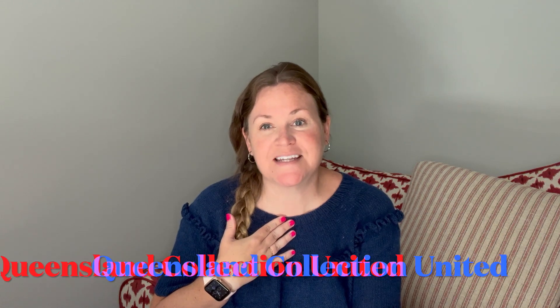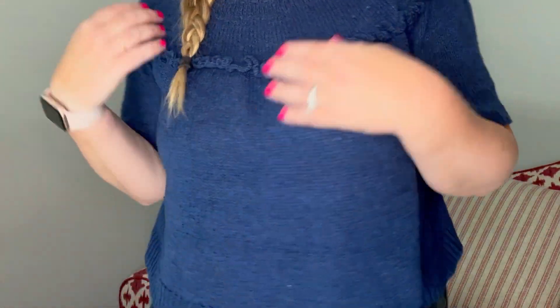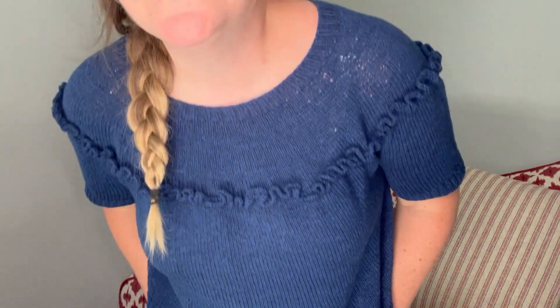I knit this out of Queensland Yarn United. I have about two and a half balls — around 600 yards — left. The sweater design is for DK, but I would say the yarn I used was more like a sport weight or light DK, which worked out great because Laura's pattern is written for either 22 stitches or 20 stitches per 4 inches. With the sport weight I really readily got gauge. The yarn is a cotton and lambswool blend.